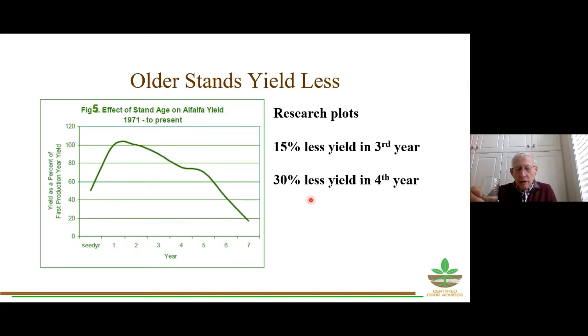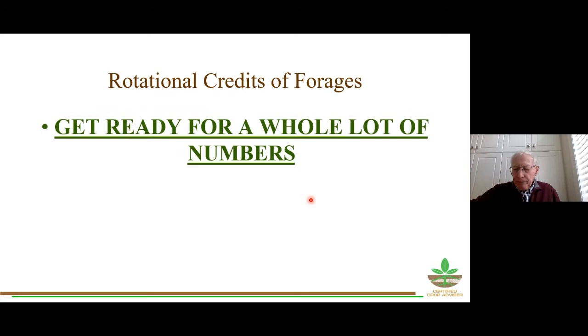Question from the audience: what's a realistic yield goal for forages in our area? Realistically, we've got to be shooting for five tons of dry matter per acre. The provincial average is around 2.4 to 2.6 — about half of that. DLF Pickseed research in Ontario shows five tons of dry matter is realistic, but we are not coming anywhere close to that.